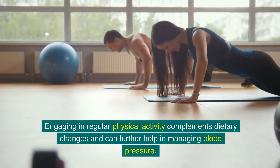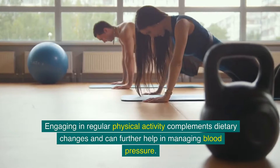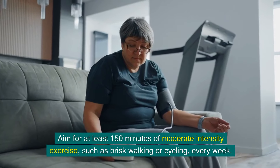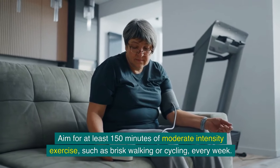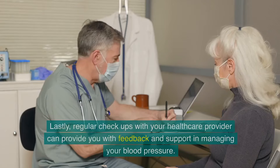Engaging in regular physical activity complements dietary changes and can further help in managing blood pressure. Aim for at least 150 minutes of moderate-intensity exercise, such as brisk walking or cycling, every week.